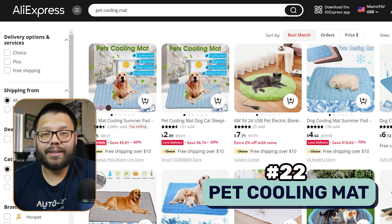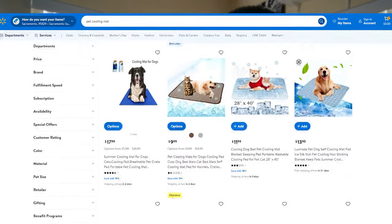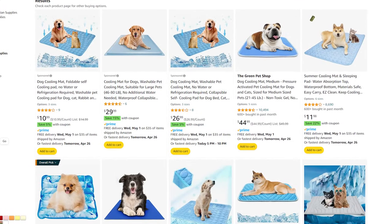This next one is an essential especially for people in warmer climates — a pet cooling mat. This product becomes even more essential if you have a pet like a Husky, a dog used to cold climates that doesn't do too well in hotter ones. A pet cooling mat is perfect for pretty much any pet, but it's especially great for dogs after they come back from a walk. My dog throws himself on the cool floor when we get back, so having something softer for him to lay on and stay cool at the same time is a huge plus.